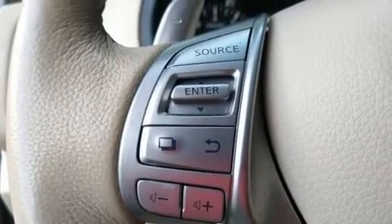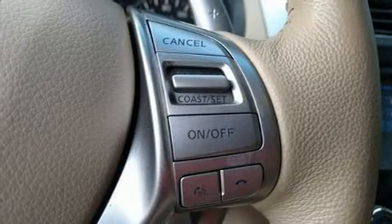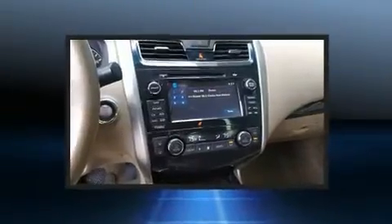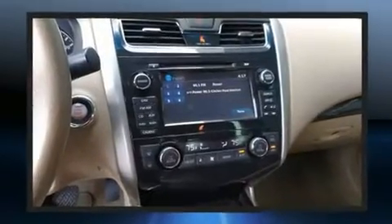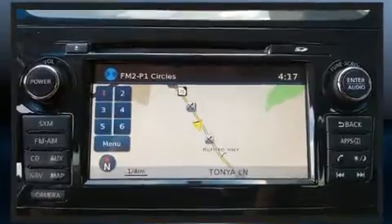It distinguishes itself from the competition with features such as front and rear reading lights, speed-sensitive wipers, a built-in garage door transmitter, heated seats, and one-touch window functionality.